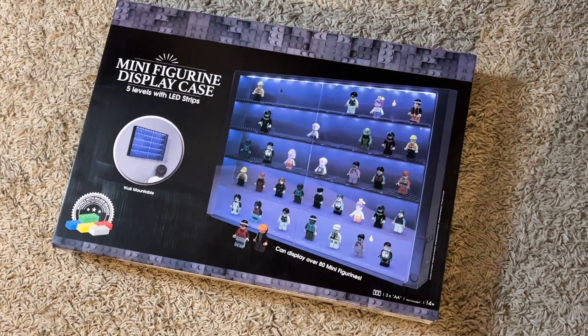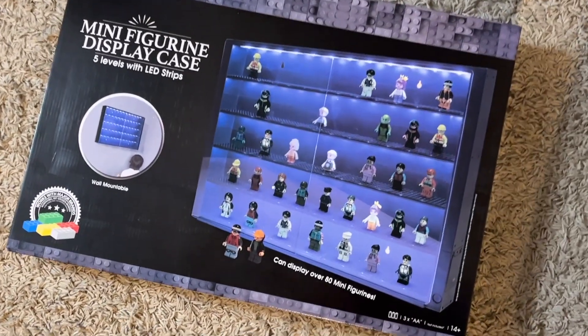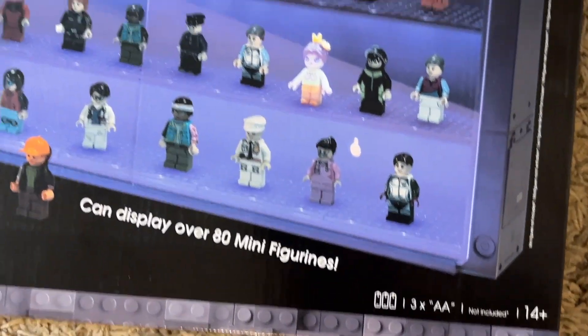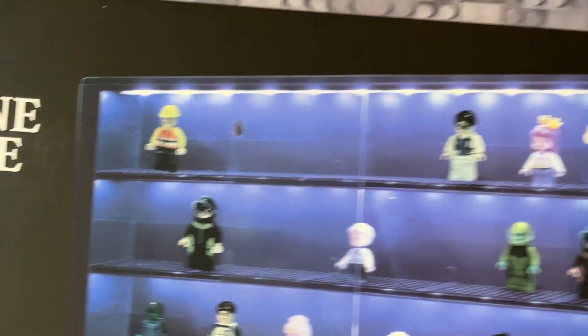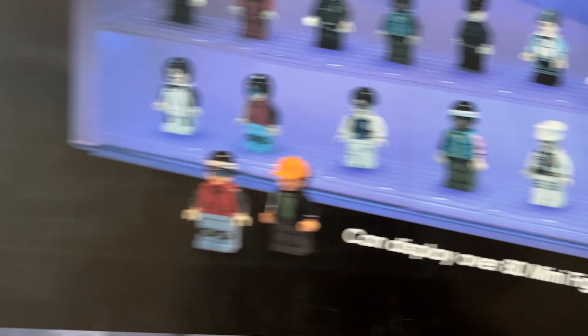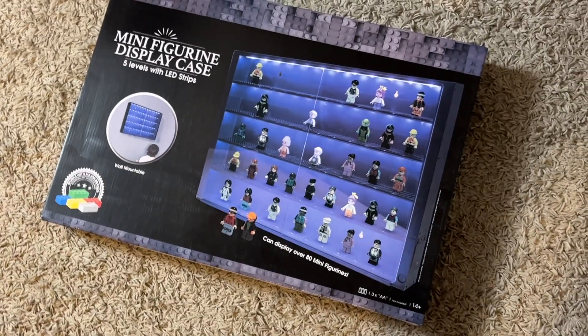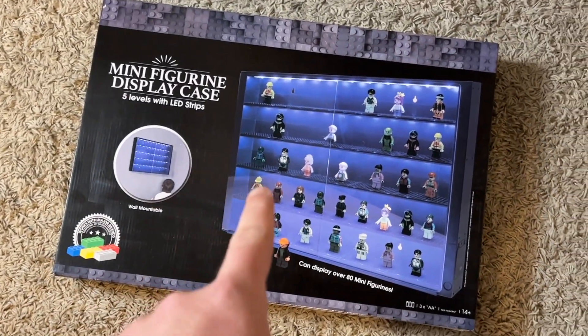So I've just got it home and unpacked it. Let me remind you guys — this was 35 pounds. It's not LEGO-branded but it's LEGO compatible, and as you can see they've got a few figures displayed in there. They say it can display over 80 figures — it looks absolutely incredible. Smith's coming in solid here. Let's have a look at the final product.